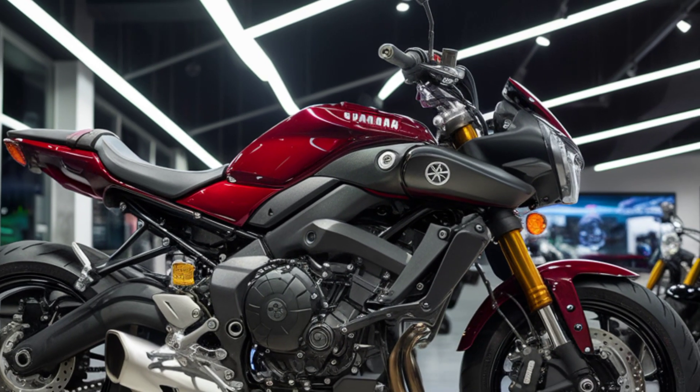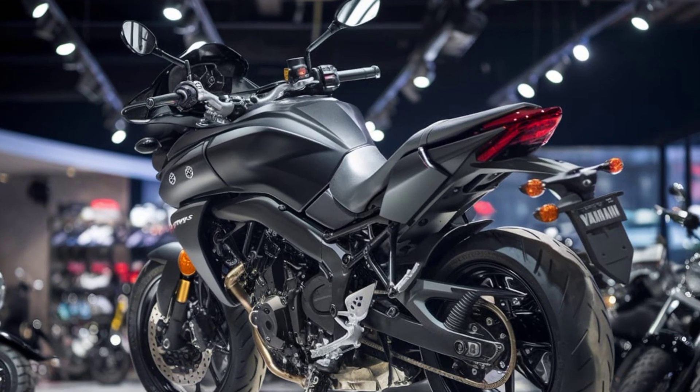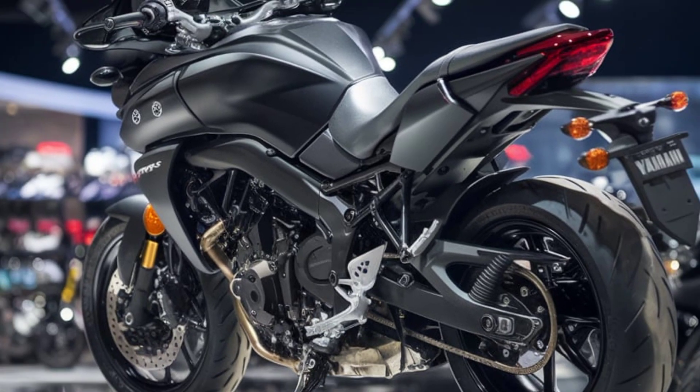The MT-15 is a bike that not only looks great but also offers a thrilling riding experience. Whether you're a beginner looking for your first bike or an experienced rider seeking a fun and reliable machine, the MT-15 is definitely worth considering.